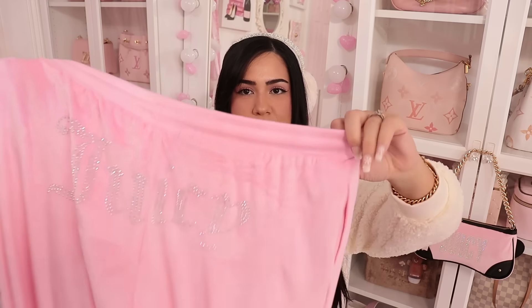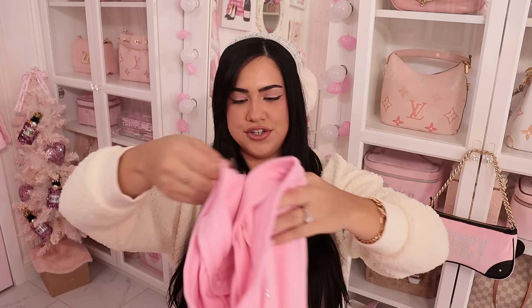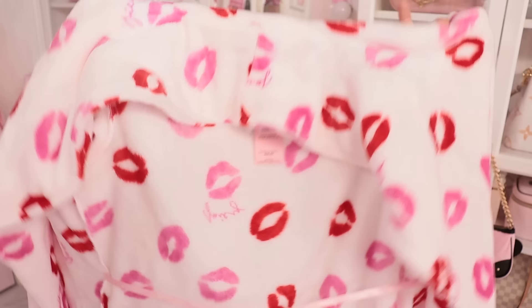Next from Ross, I got these Juicy sweatpants. Look how cute! I have so many sweatpants already, but when I saw these I couldn't pass them up — they're the perfect shade of bubblegum pink and it does say Juicy on the butt. These are $12.99. I was also looking for a cherry Juicy robe, but they didn't have it. They did have this Valentine's themed one — white with red and pink lips and it says Juicy. I cannot wait to hang it up on my door. It was $20 and it's super soft.